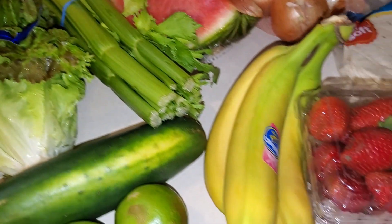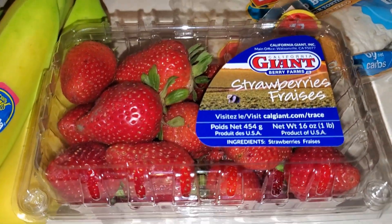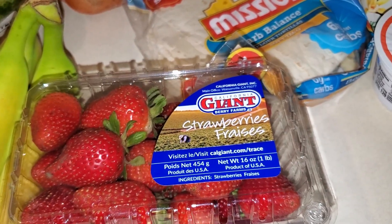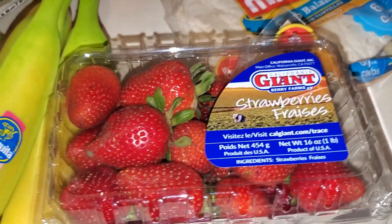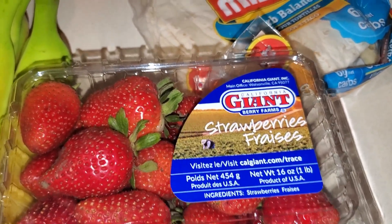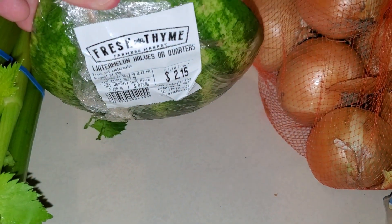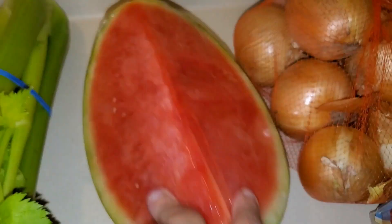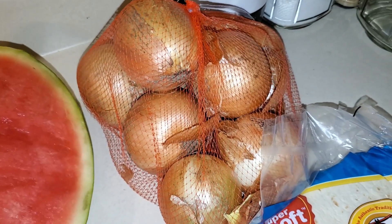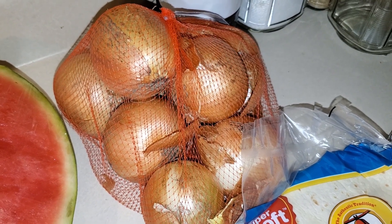I also got some bananas and some strawberries. Strawberries are a staple — as long as they look good and smell good in this house — for my oldest daughter Cassie. She loves them to take with her lunch to work. And then I also got a watermelon; not sure how it's going to taste, but the price wasn't horrible for this time of year. This bag of yellow onions was only 99 cents, so I got that.